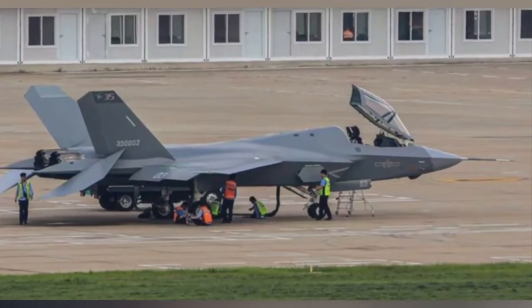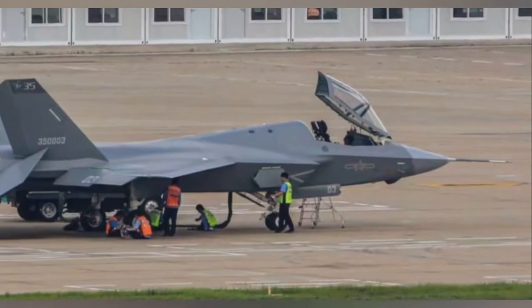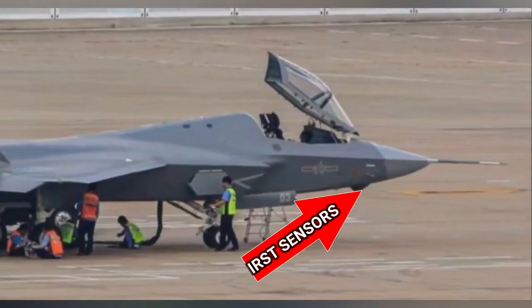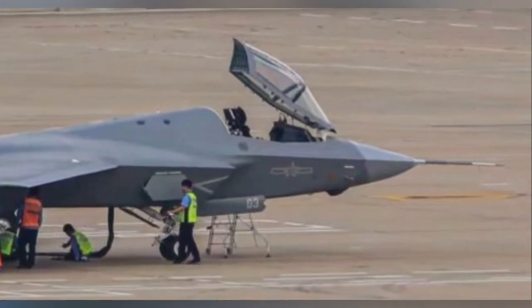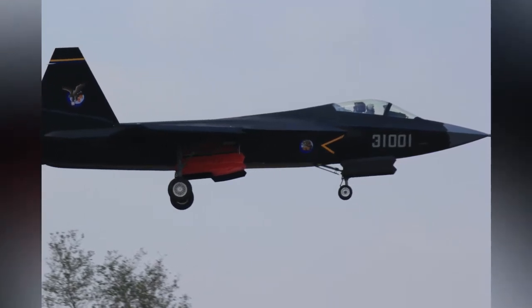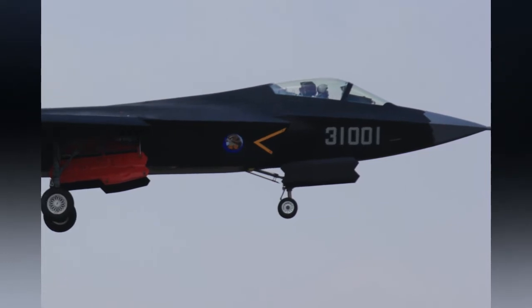The high-resolution picture of the third J-35 prototype with tail number 350,003 shows several features, such as an IRST sensor under the nose — not to be confused with the F-35's Electro-Optical Targeting System (EOTS) — and it does not integrate with a distributed aperture system. The engines feature sawtooth nozzles, an effort to reduce heat signature.